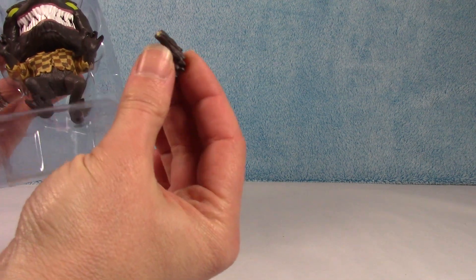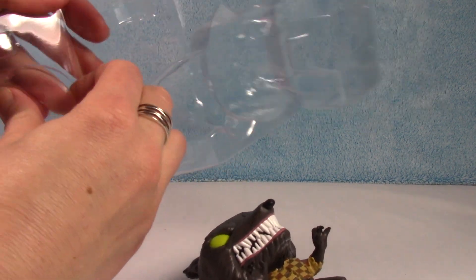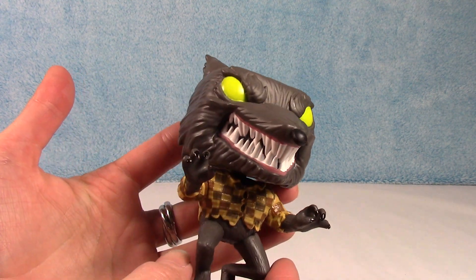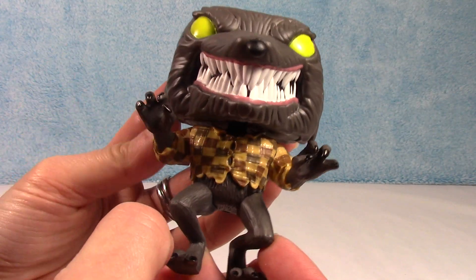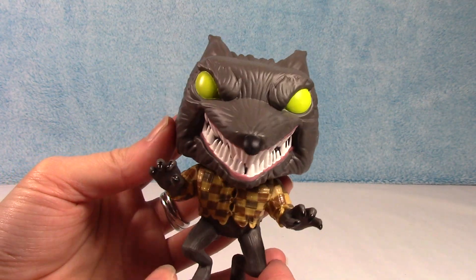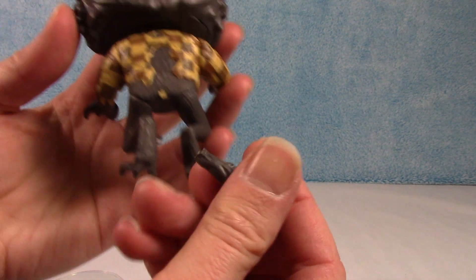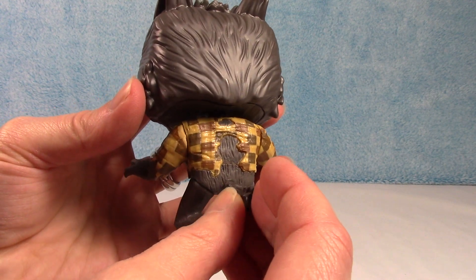Yep, there's his tail. Let's take him out. He does come with a stand, it looks like. I like his bright green eyes and all his teeth. And he is just busting out of his shirt. He looks pretty cool — he definitely looks creepy with those green eyes. See, he's busting out of his shirt in the back too, and you can see that's where his tail was.